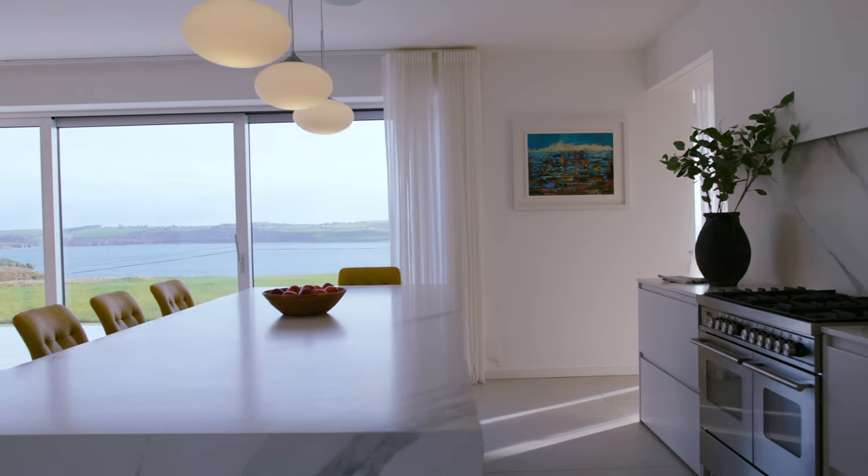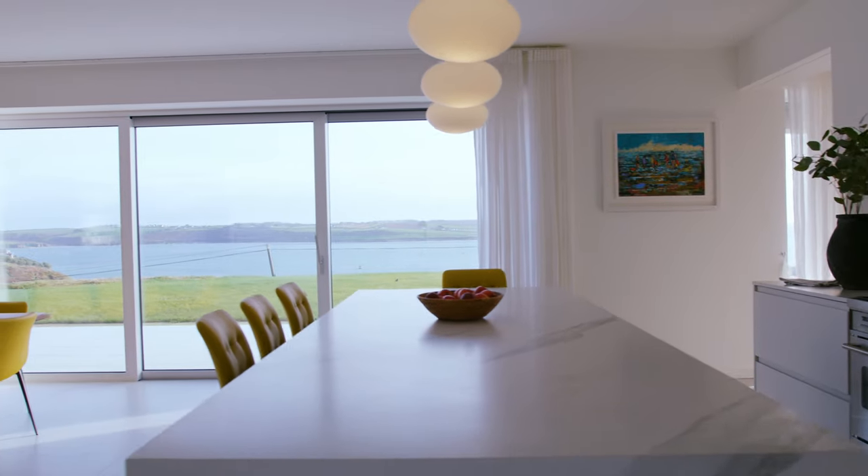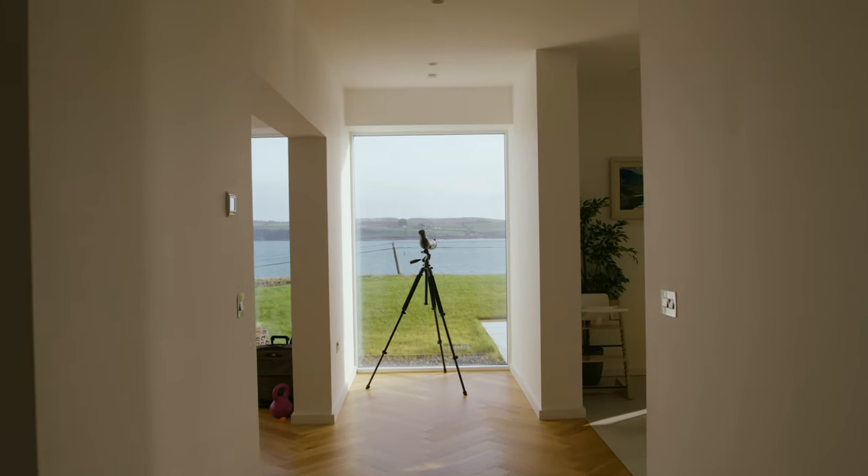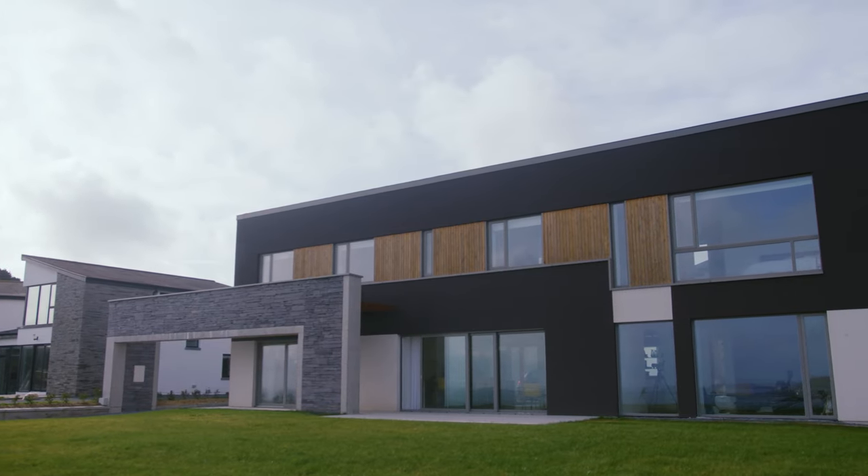It's elevated, it's got an amazing view. The brief was to maximise the views, create an energy efficient home, and they wanted a dark building, which was really unique.